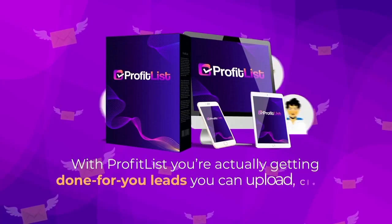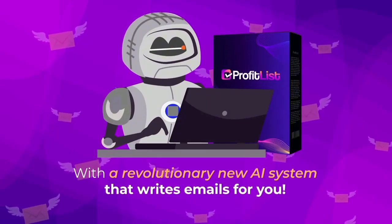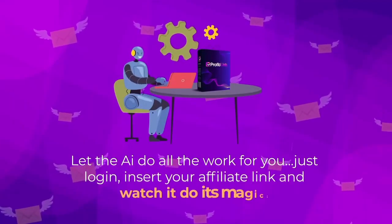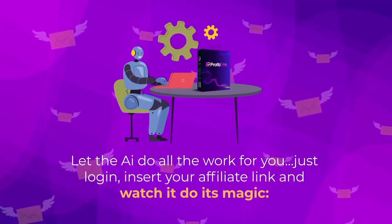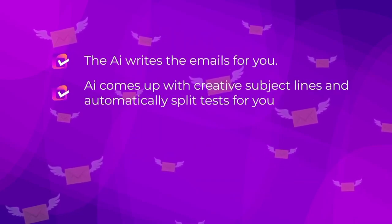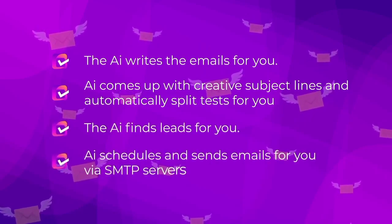What sets Profit List apart is that it's not just another autoresponder. With Profit List you're actually getting done-for-you leads you can upload, clean, and mail straight away, with a revolutionary new AI system that writes emails for you. Just log in, insert your affiliate link, and watch it do its magic. The AI writes the emails for you, comes up with creative subject lines, automatically split tests for you, and finds leads for you.